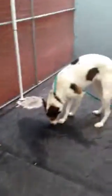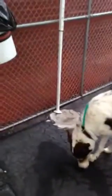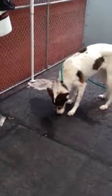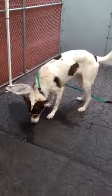This is Piper — our beautiful Kali on hold here at the Manhattan Care Center. She's a little skittish, a little scared in her cage.